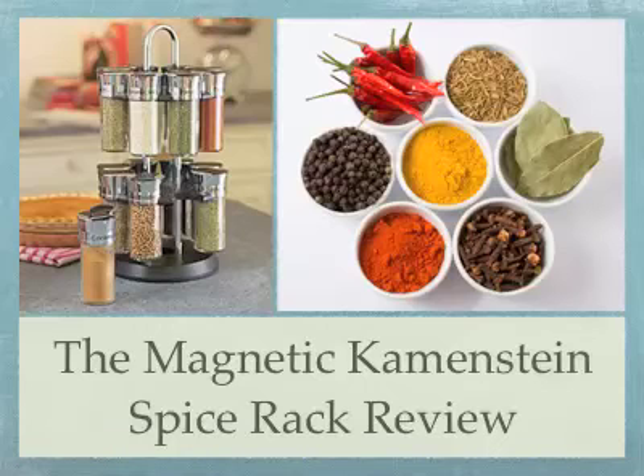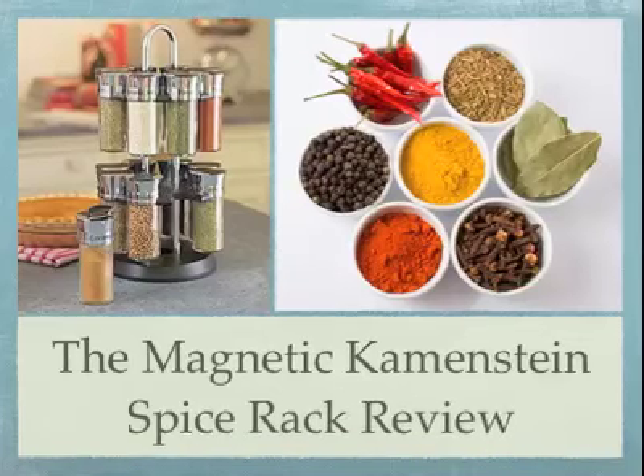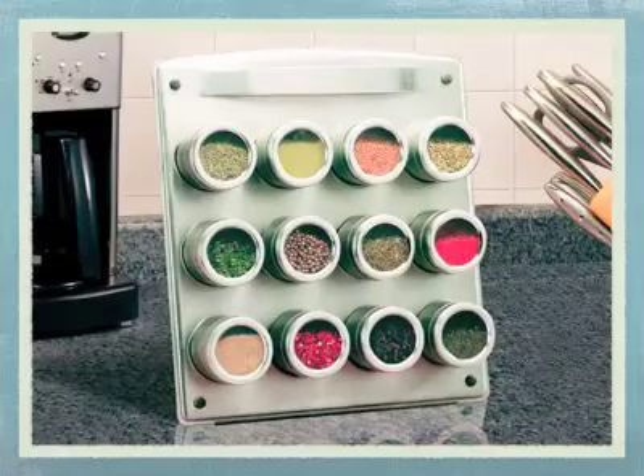There are many advantages to this Kamenstein spice rack. Firstly, it is very good value for money — it is one of the cheaper products out there yet still has a feel of quality you would expect from a Kamenstein.